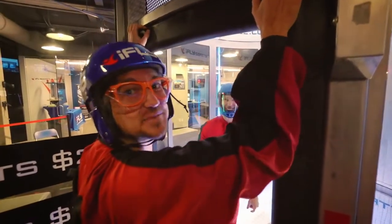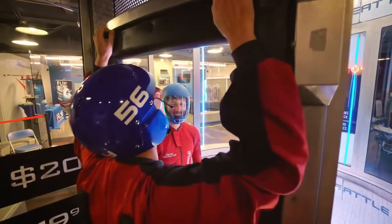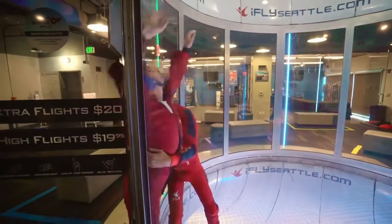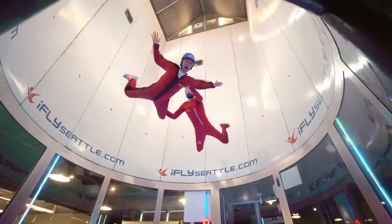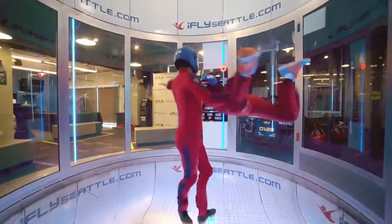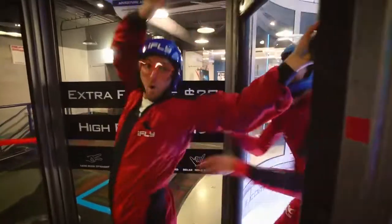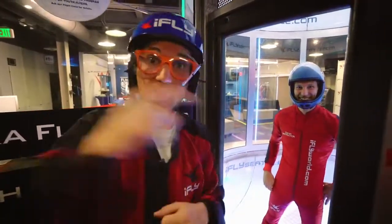This is the high flight — this is where we go really high! Whoa! That was awesome! Okay, now let's let the expert go. Come on!